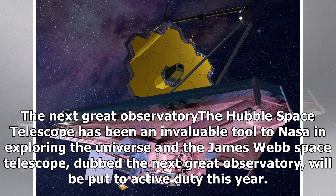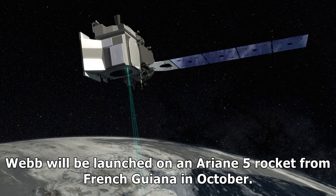The Next Great Observatory: The Hubble Space Telescope has been an invaluable tool to NASA in exploring the universe, and the James Webb Space Telescope, dubbed the next great observatory, will be put to active duty this year. Webb will be launched on an Ariane 5 rocket from French Guiana in October.